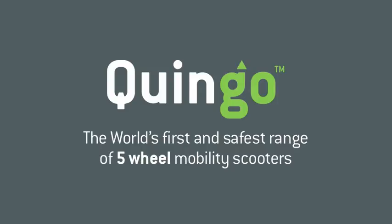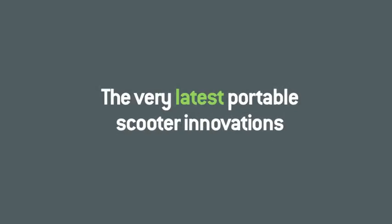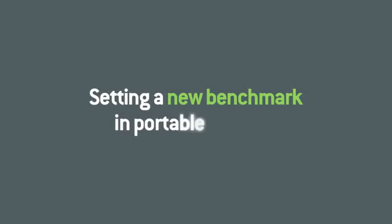Hello and thank you for taking the time to watch this short movie. If you, a family member or someone you know are thinking about the benefits of a portable mobility scooter, then you couldn't have picked a better moment. Over the next few minutes we'll show you the very latest 5-wheel portable scooter innovations, highlight some important considerations, and demonstrate how these latest innovations set a new benchmark in portable mobility.